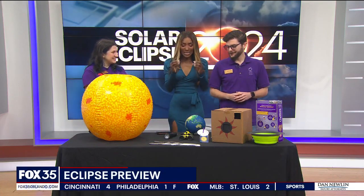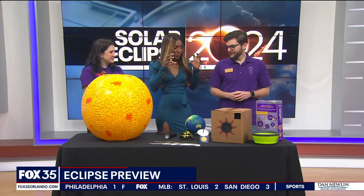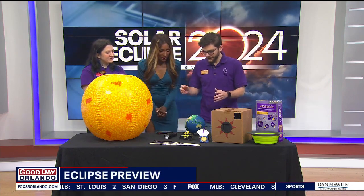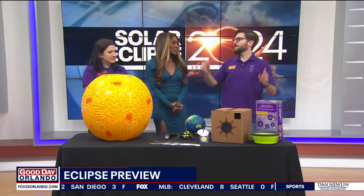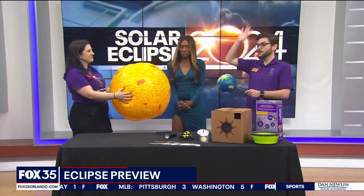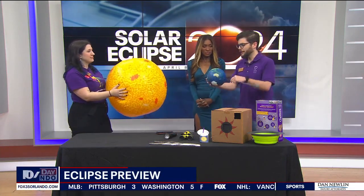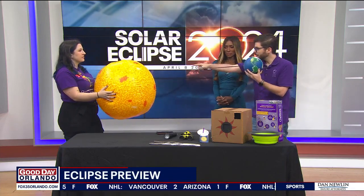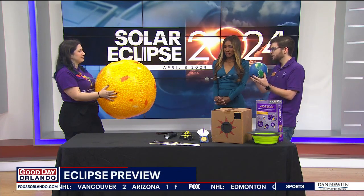So let's start off with this — what is a solar eclipse for people who may not be familiar? It's just an alignment of three things in space: the Earth, we live here; our Moon, which goes around the Earth; and our Sun, which we go around. When the moon comes just between us and the sun, that's when we get the solar eclipse.